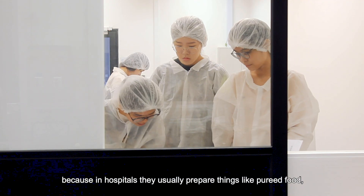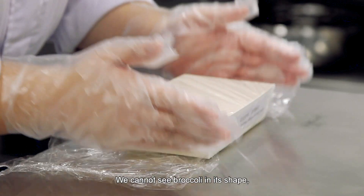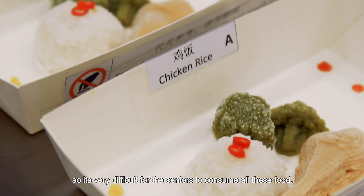Because in hospitals, we usually prepare things like pureed food — it's all lumped together. We couldn't see broccoli in its shape. So it's very difficult for seniors to consume this kind of food.